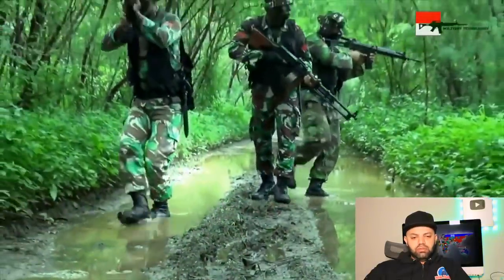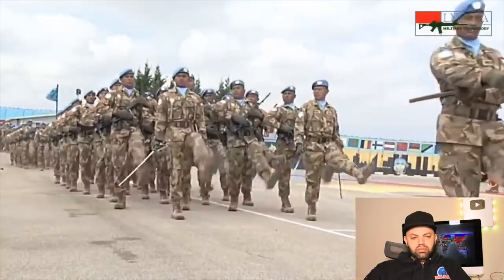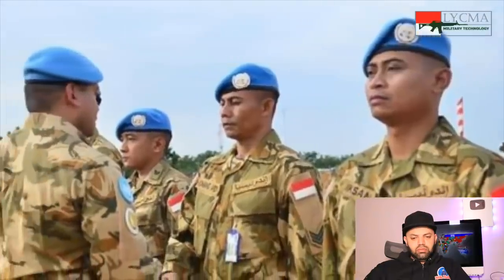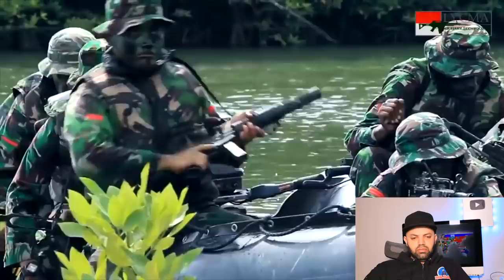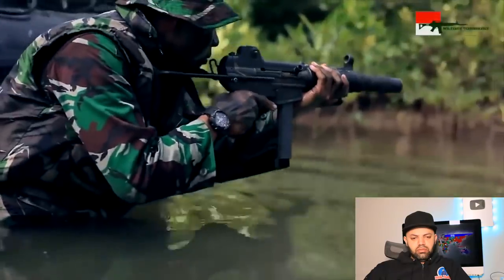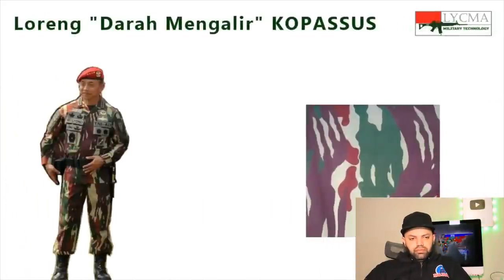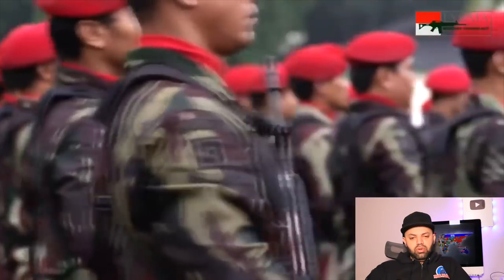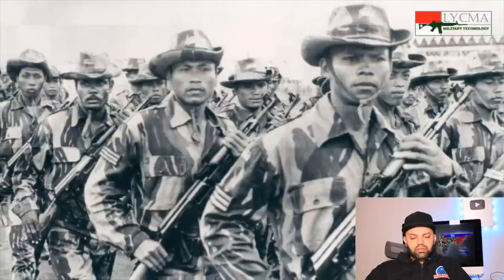They're actually in the environment. It's so close — I think there is Danjaka.